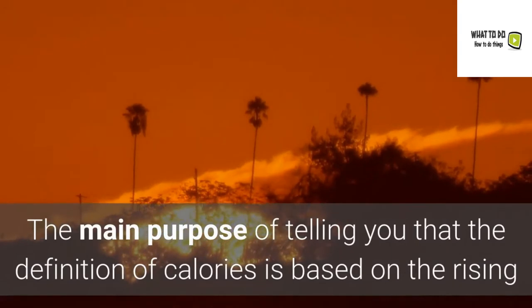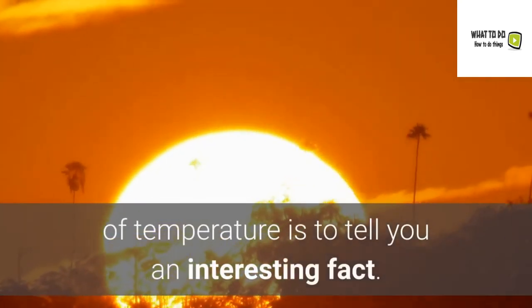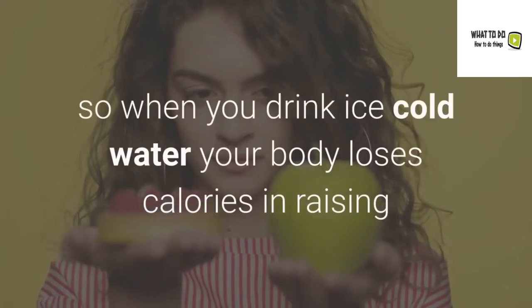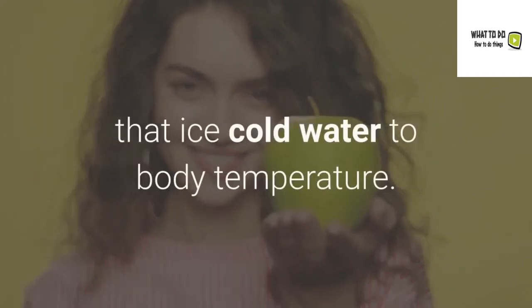The main purpose of explaining the calorie definition based on temperature is to highlight an interesting fact. We have just seen that when our body raises temperature, it burns calories — so when you drink ice cold water, your body loses calories in raising that ice cold water to body temperature.